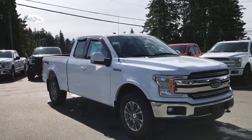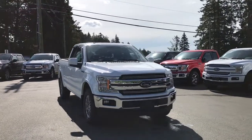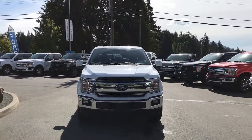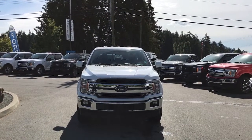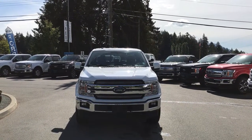Up front you'll find a chrome bumper, mud flaps, a six and a half foot box, privacy glass, window vents, heated and powered and power-folding side view mirrors, tow hooks, halogen headlights, and fog lights — and so many more reasons to visit us at Island Ford Superstore, BC's number one rated Ford dealer.